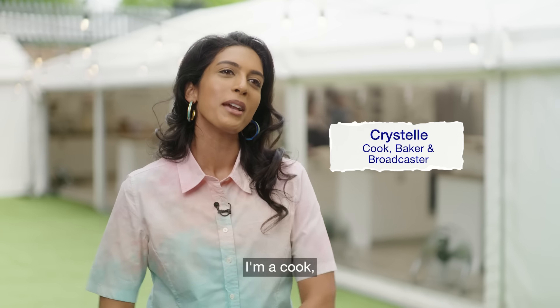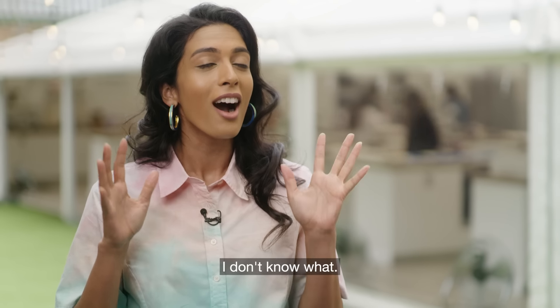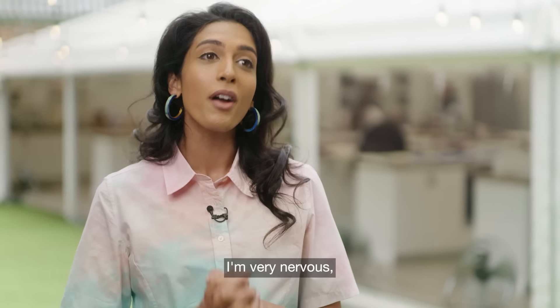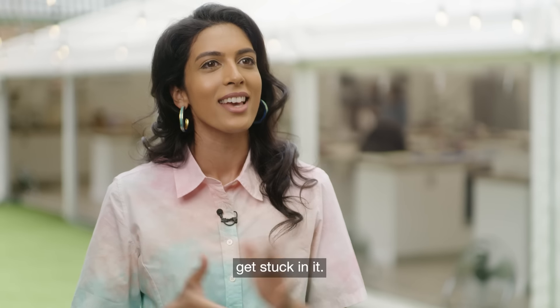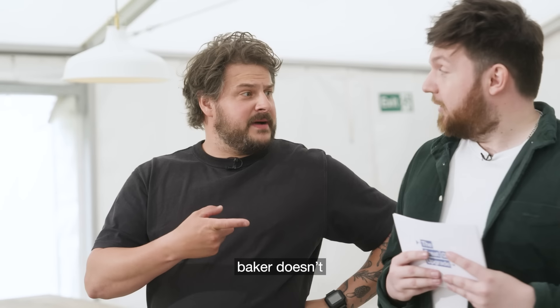My name's Christelle Pereira. I'm a cook, baker, a cookbook author and a broadcaster. All I know is that we're going to be baking — I don't know what, I don't know with what equipment. I'm very nervous but also quite excited to get stuck in. It's been a while. Well, if a professional baker doesn't know, then who stands a chance?